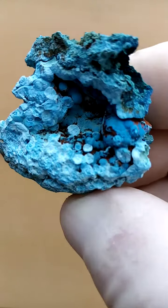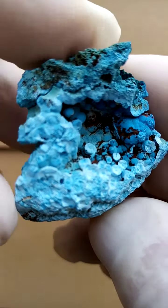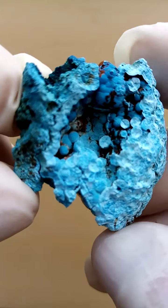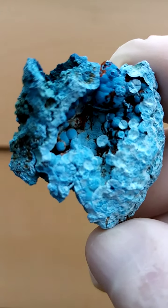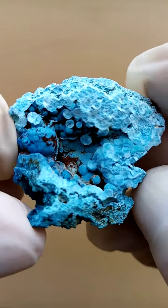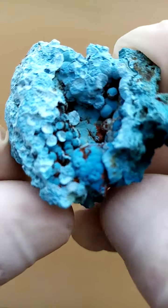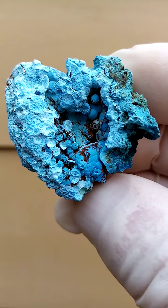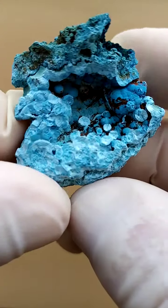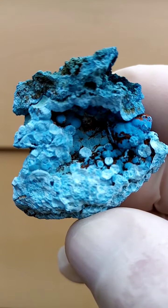Those little stalactites and stalagmites of Shattuckite sitting inside there — just turning it various ways to see if we can get some clarity. The powder blue — a darkish powder blue — all from most likely the Tantara mine in the Katanga copper crescent, Congo. Shattuckite and Gibbsite.